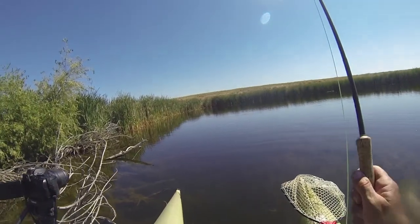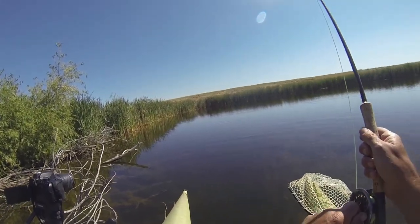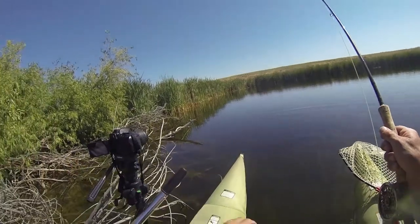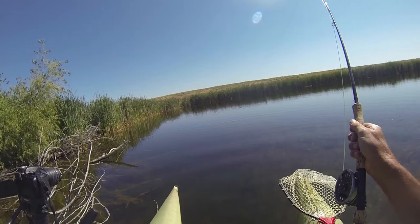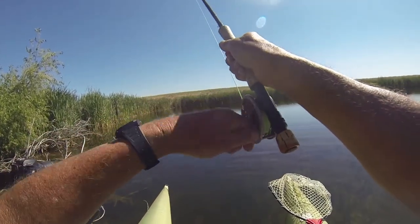On May 29th, 2017, I was fishing a farm pond over in Central Oregon. I was fishing with a good friend of mine, Ben Hensley. We were fly fishing for beautiful rainbow trout.